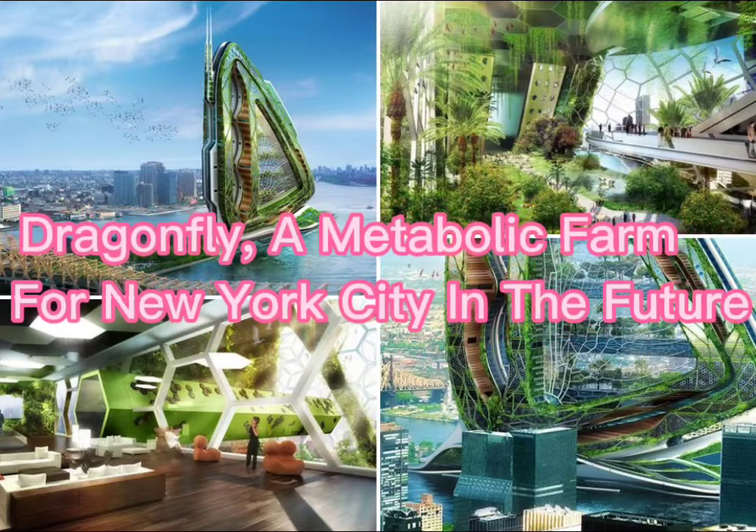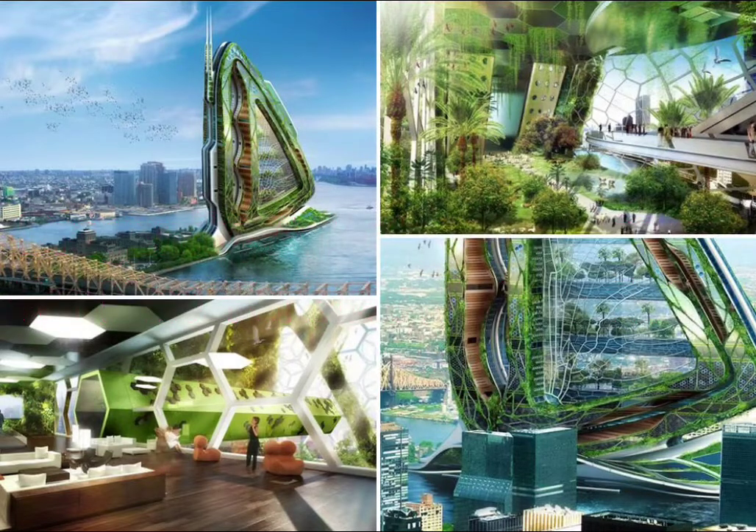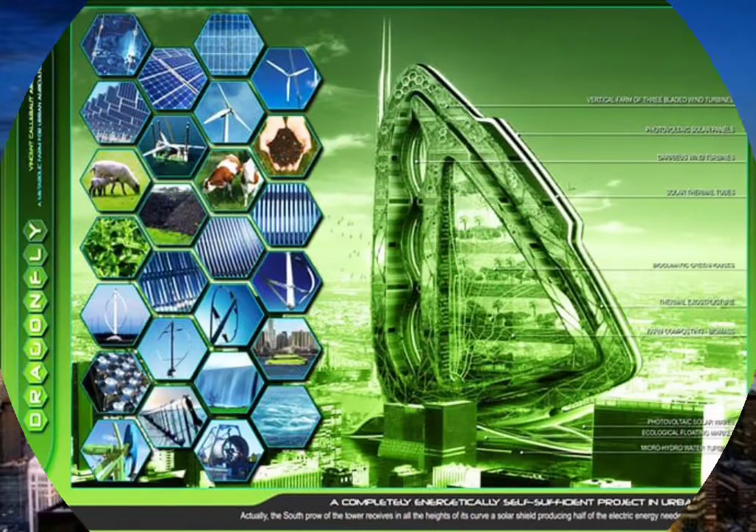Dragonfly vertical farm is a concept urban farm specially designed for Roosevelt Island in New York City, which will reduce the problems associated with food shortage, food mileage, and the disconnect between producers and consumers. Because of the densely packed city civilization, this farm has been designed vertically, spanning 132 floors and 28 different agricultural fields for accommodating dragonflies.